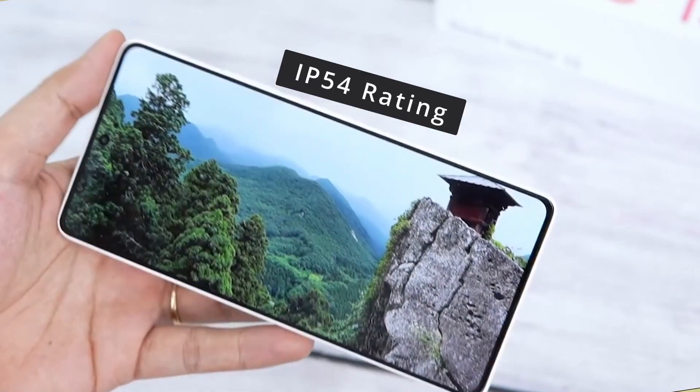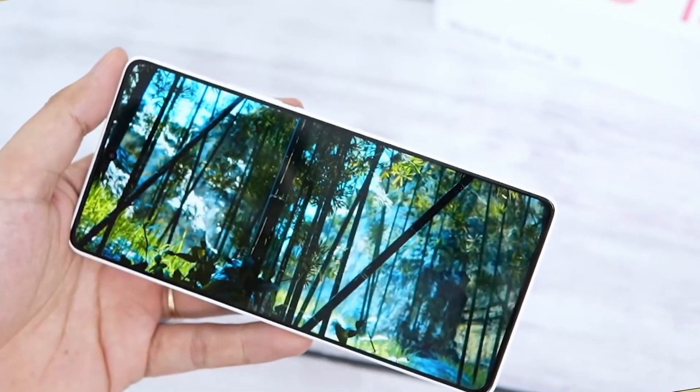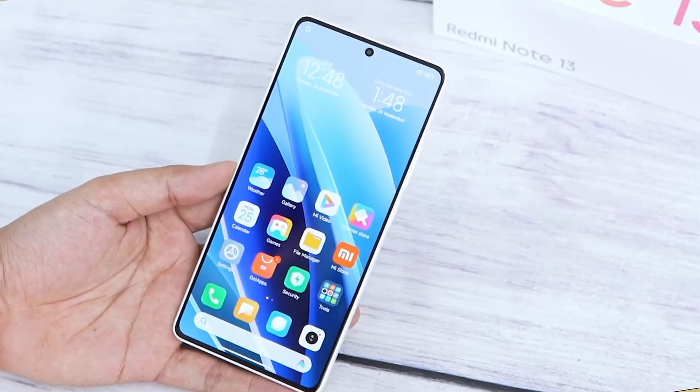And here you will see an IP54 rating, which provides protection from dust and normal water splashes. The display also supports HDR, and you will see an earphone jack included.